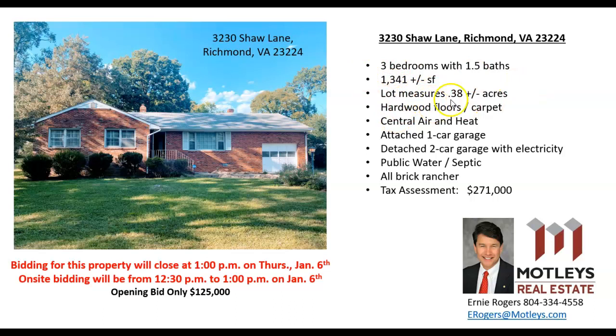The lot measures approximately 0.38 acres. It does have hardwood floors as well as carpet, and the hardwood floors extend under the carpet. It has central air, central heat, a one car attached garage, and a two car detached garage which I'll show you in just a moment.